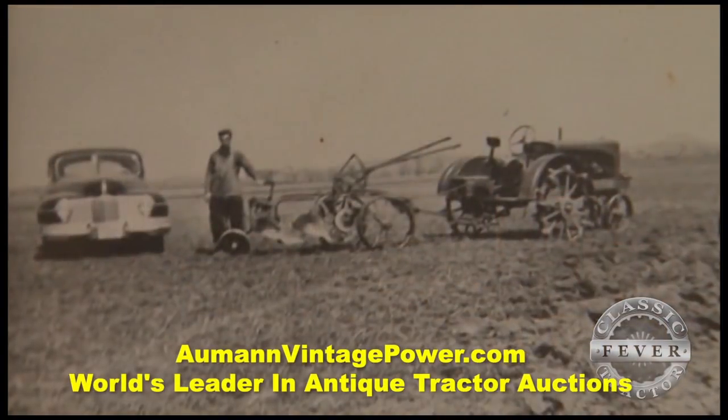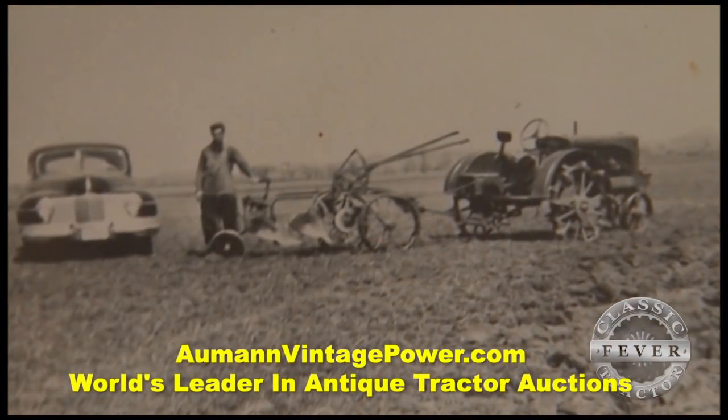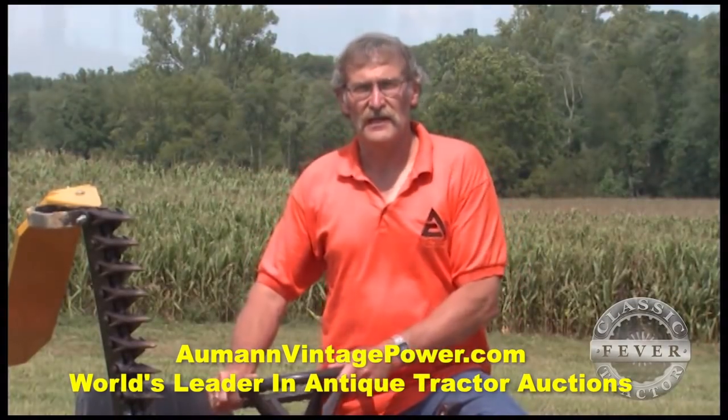It's just what I grew up on. It was a family thing — that's what my family used, my grandfather and my dad. And so I figured it was just as good as any.